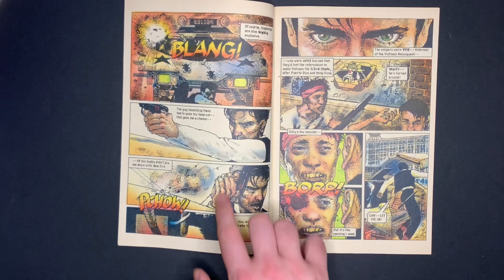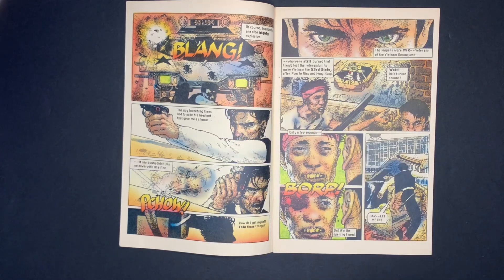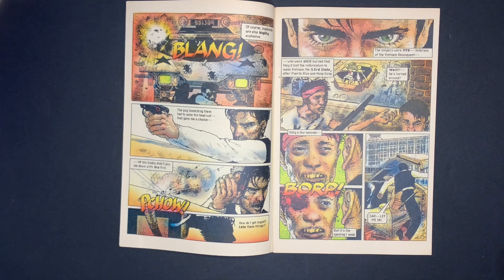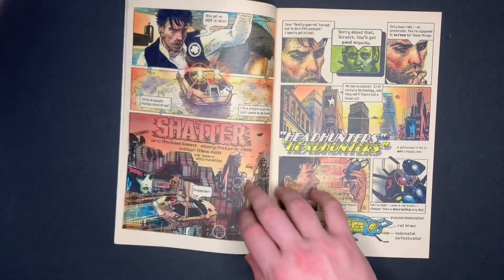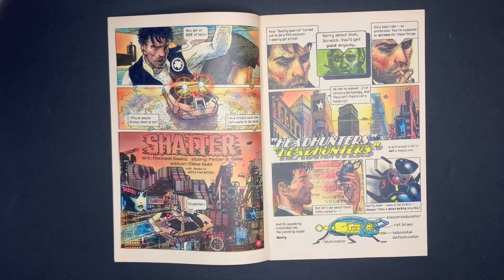Jack is pinned down by guys who set up this ambush. The story takes place in the future where Vietnam is the 53rd state of the United States, and these guys are part of a militia ambushing police. Jack Scratch is not a real police officer — he's what they call a temp, someone who is kind of like a bounty hunter or a contracted person hired to do a job.